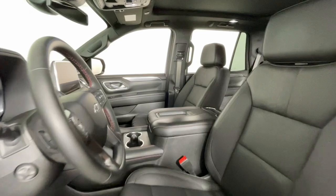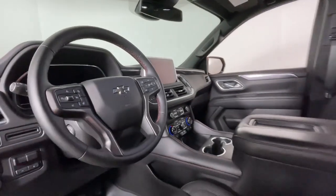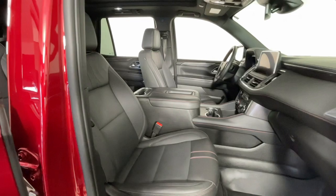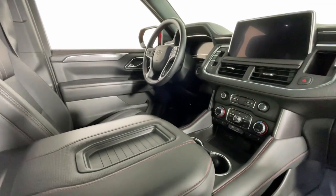These are just some of the great options this vehicle comes with: heated steering wheel, Apple CarPlay and/or Android Auto, wireless charging station, touchscreen infotainment system, panoramic roof, navigation system, keyless entry, heated driver seat, all-wheel drive, and hands-free liftgate.